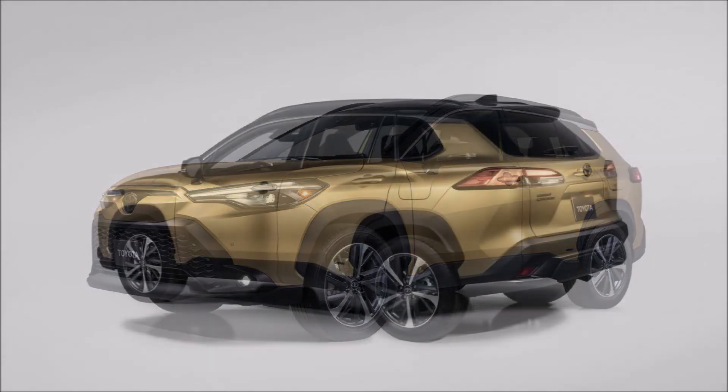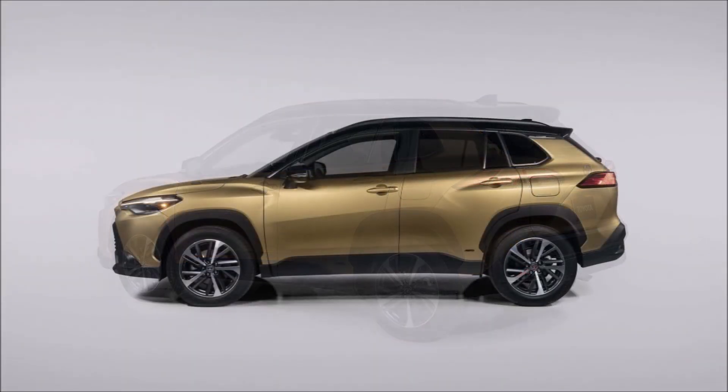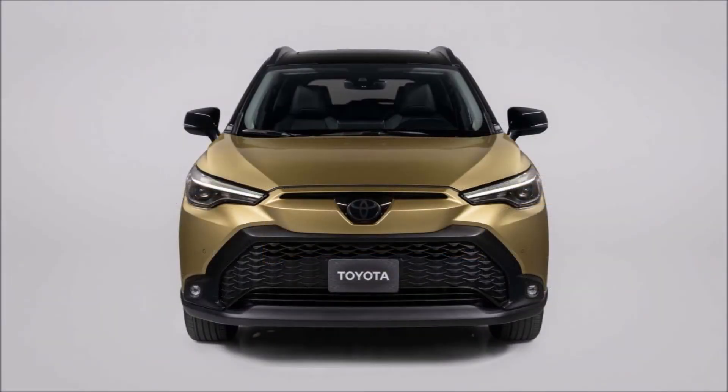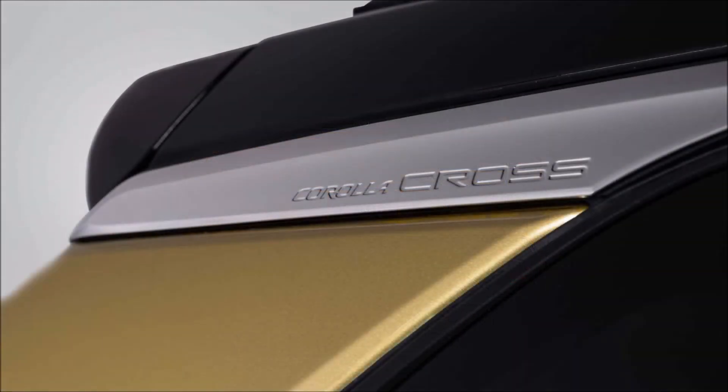There's no official word yet on what the 2023 Toyota Corolla Cross Hybrid will cost, but expect to pay a small premium over the standard gas model. The 2022 Corolla Cross starts at $23,660 with a $1,215 destination fee included, so expect the 2023 hybrid to cost around $25,000, especially given its upgraded tech and safety suite.